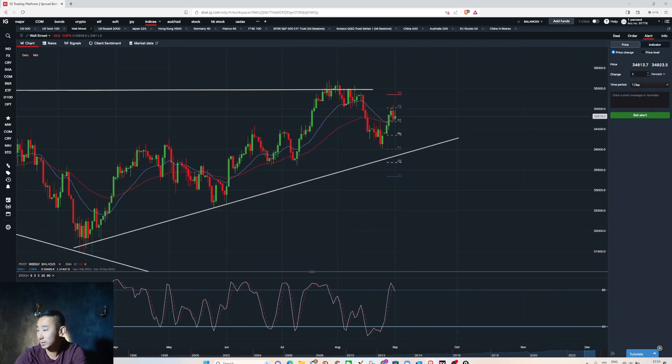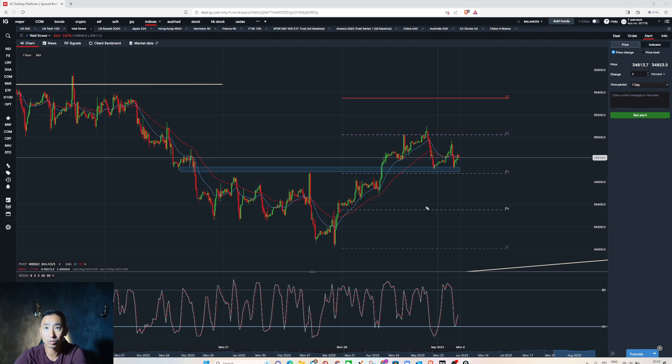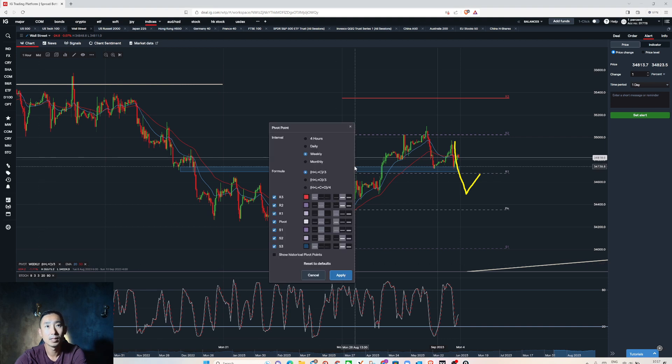Dow Jones is actually showing more weakness — it has a daily downtrend, so there's a conflict while S&P and Nasdaq have uptrends. You can see Dow is making lower highs and lower lows, and could come back to test the 34,000 area. I much prefer to trade S&P and Nasdaq, but I have an area — if Dow goes below 34,600 and it's bang on the monthly pivot — anything below that could be a sell on Dow Jones.